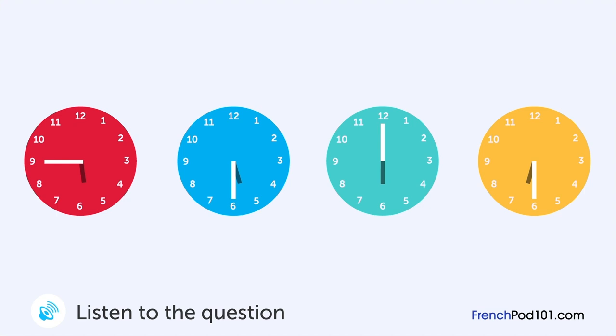Un homme est au téléphone avec une clinique. À quelle heure doit-il y être? Bonjour. Comment puis-je vous aider? Vous êtes ouvert jusqu'à quelle heure? Jusqu'à 6 heures. Mais il est préférable de venir avant 17h30. Très bien, ok.